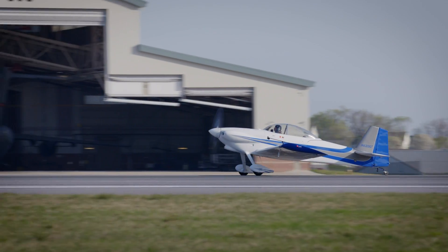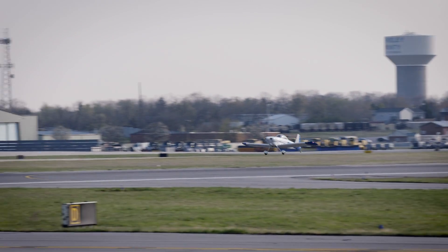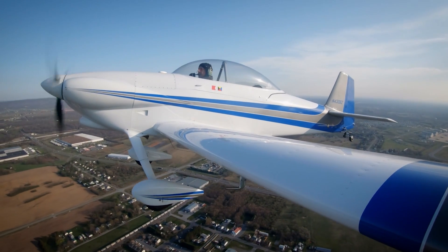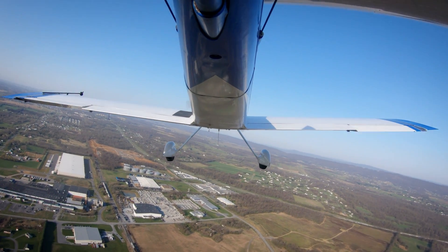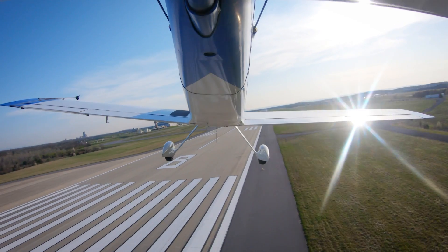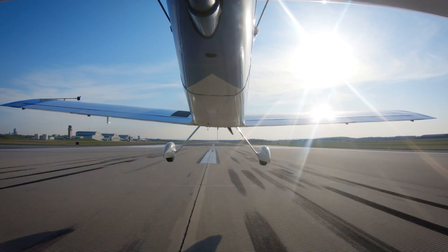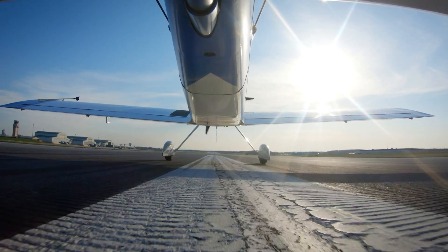Next up, Dave Hirschman in his RV-4. Hirschman initiated turnbacks at 1,000 feet AGL. He made it back, barely, two out of three times. The third time would have resulted in a landing short of the runway. Hirschman's performance may have been impacted by his three-blade constant-speed propeller, which created far more drag at high RPM settings than a fixed-pitch prop would.